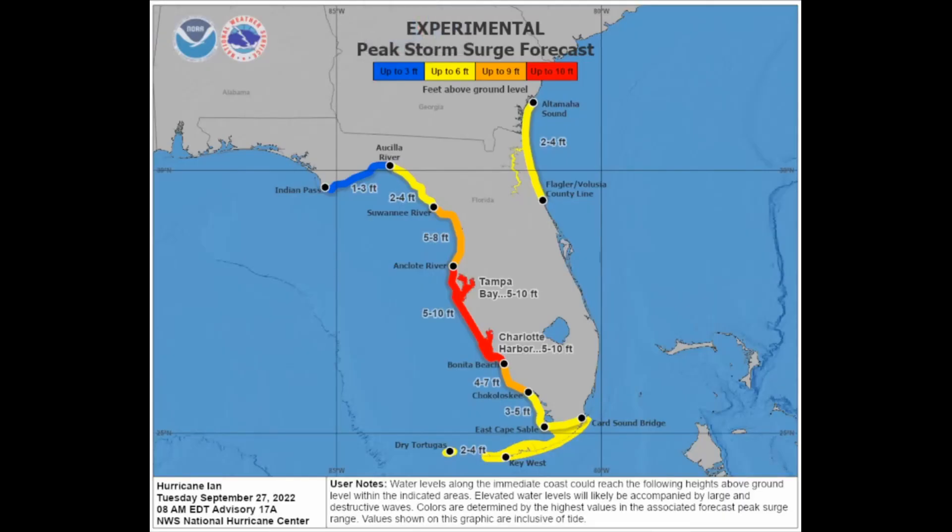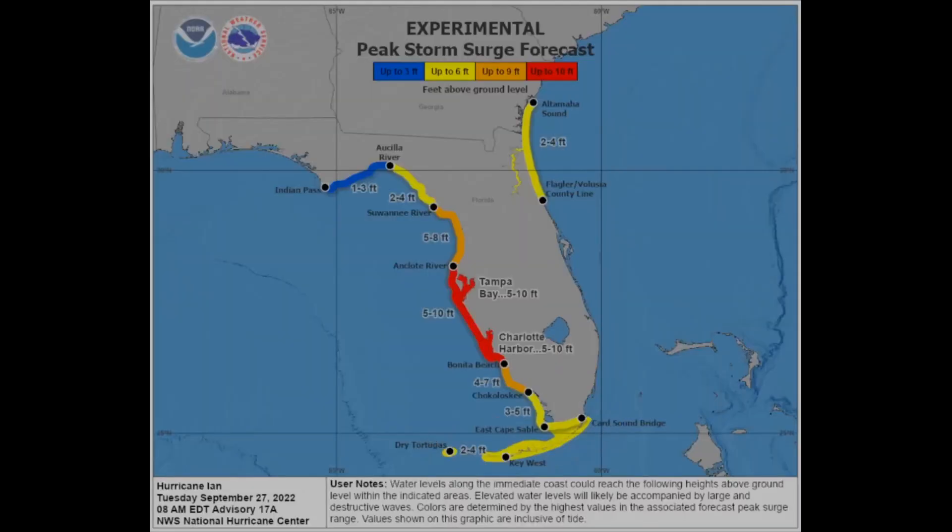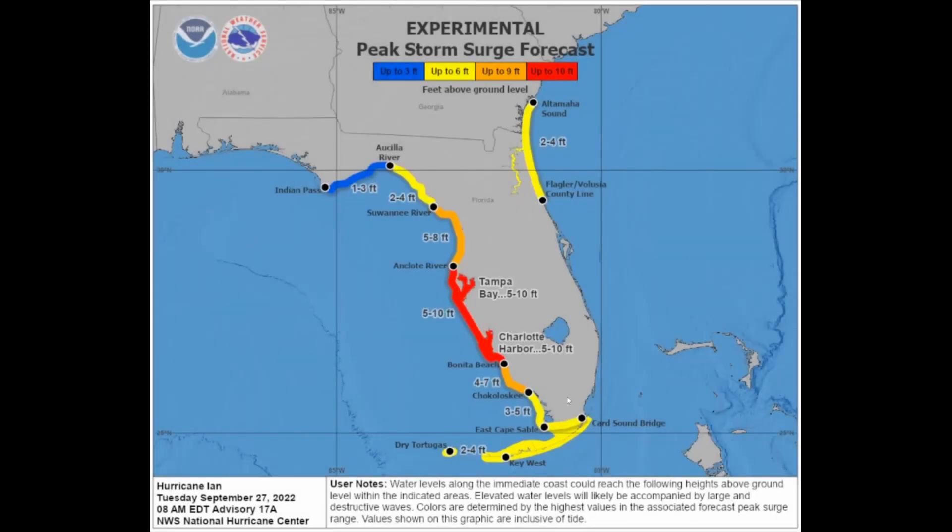The latest storm surge forecast is 5 to 10 feet for Tampa Bay and also for Charlotte Harbor. For the area around Caloosahatchee, that is 4 to 7 feet of storm surge. Key West and the Card Sound Bridge area are looking at about 3 to 5 feet of significant storm surge impacts. North of Tampa, 5 to 8 feet of storm surge is anticipated. The storm surge is going to be something else — the flooding is going to be absolutely horrendous, destructive, and unsurvivable. The wind is one thing but the flooding is really going to take a toll.